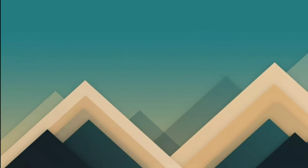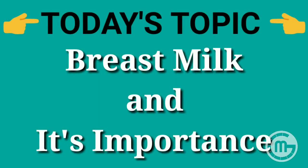Hello everyone, welcome to our YouTube channel. Today's topic is breast milk and its importance.